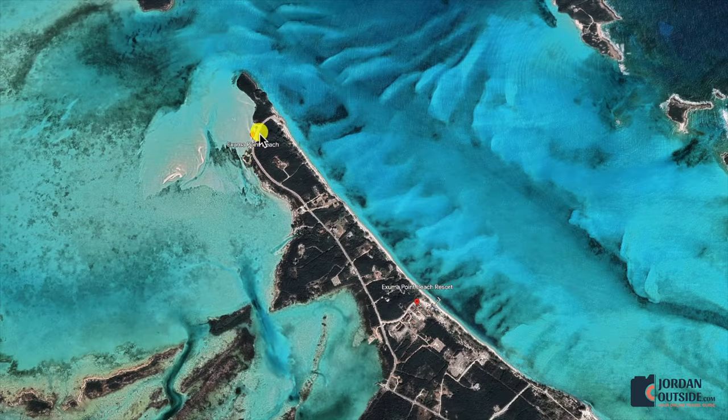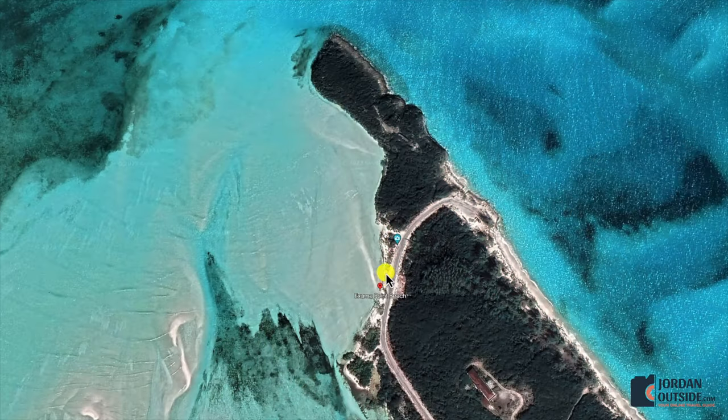This road goes all the way to the north end of Great Exuma and it dead ends. The first thing you're going to see is the sandbar area, and then as you keep going, that's where the great snorkeling is.